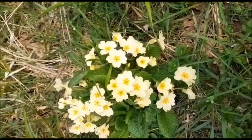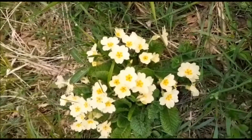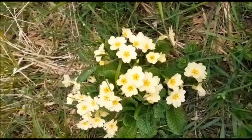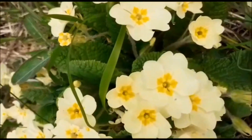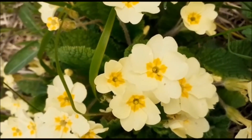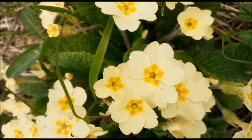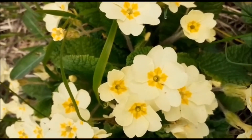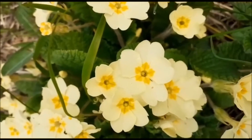But where the primrose is different is that it exists in two different morphs, a thrum-eyed and a pin-eyed. If we look a little bit closer at these ones, you'll see that in the centre of the flower there is a hollow place, and then there is a long pin-like structure with a pinhead on the end, and that is the female part of the flower, the pistil.